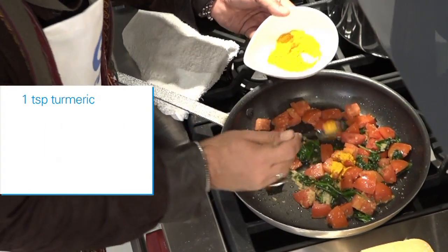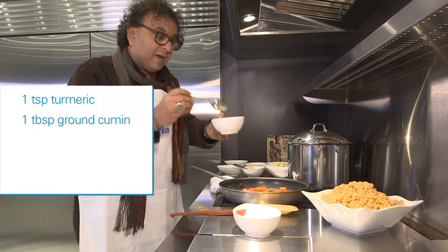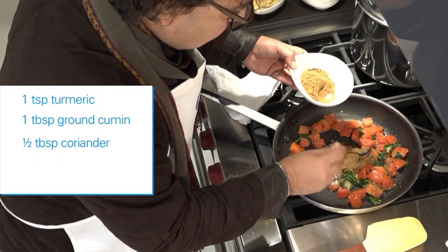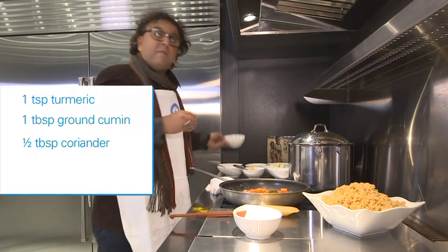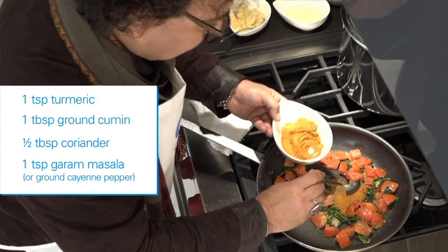Add a little bit of turmeric, a little bit of roasted cumin, a little bit of ground coriander, and one of my favorites — garam masala. It's a blend of five dried spices.